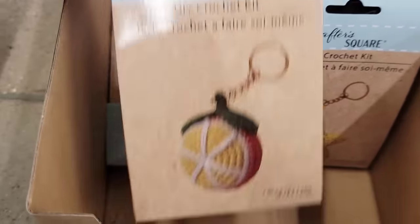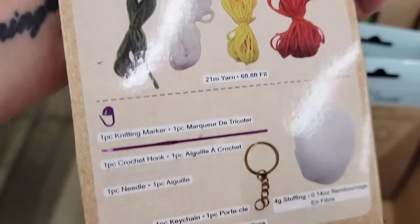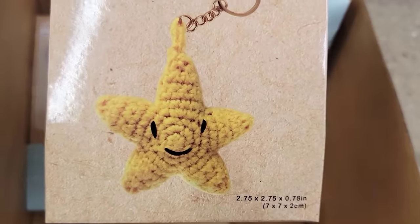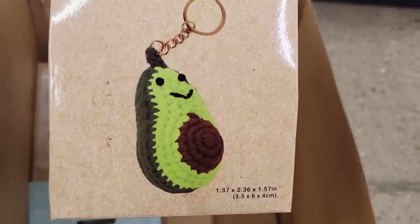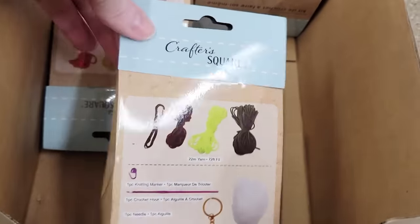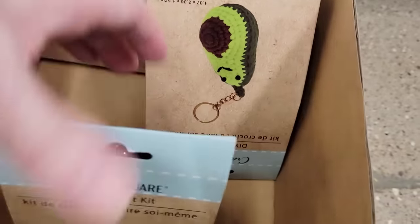Here we have three different DIY crochet kits by Crafter Square. In each kit you will get the yarn, one knitting marker, one crochet hook, one needle, a keychain, and a 0.14 ounce bag of stuffing. Let me know what other ones they have because I know there's got to be more — I did not see any online. Those are so cute.